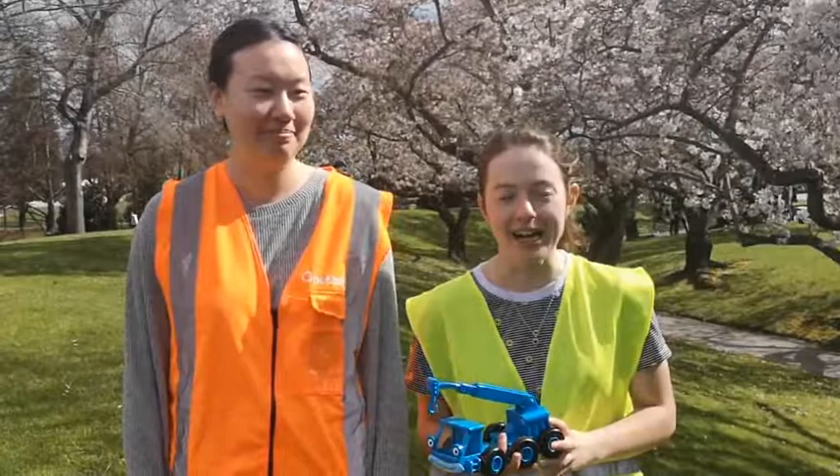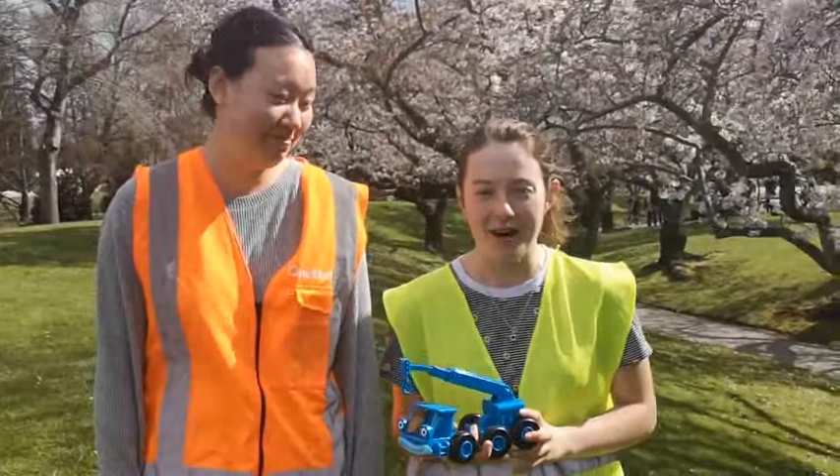Hi, I'm Ian. I'm the Quantity Surveyor on the project. Hi, I'm Monica and I'm also one of the Quantity Surveyors on this project. We did the Quantity Survey and Quantity Takeoff for the project. We are a great team because we make sure that we have all of the materials needed on site and that the project comes in on budget.